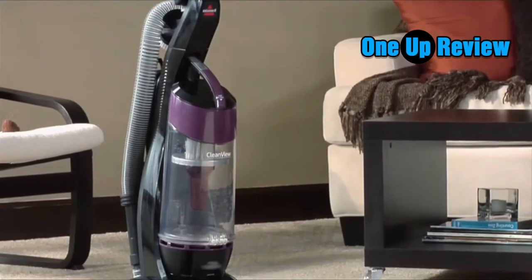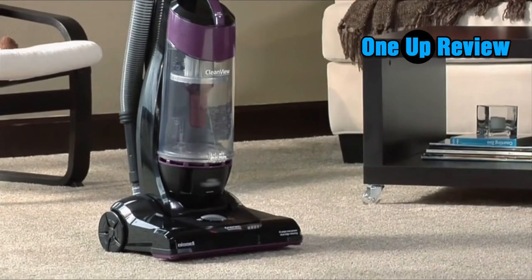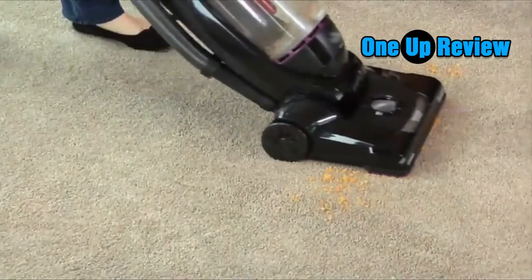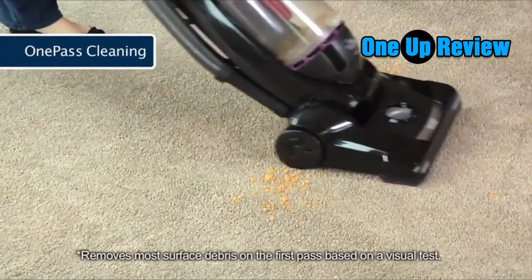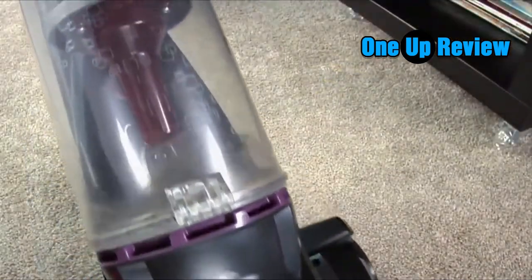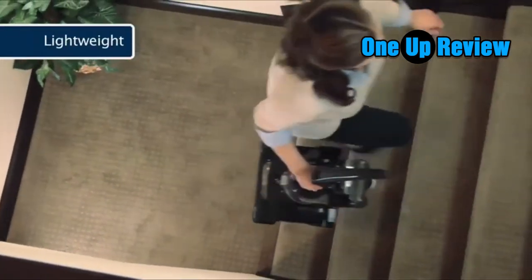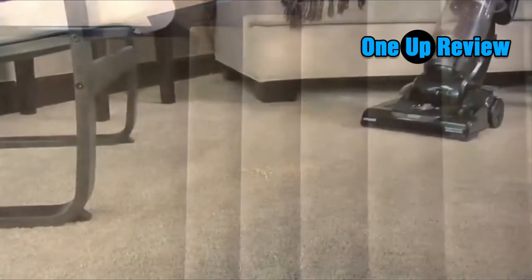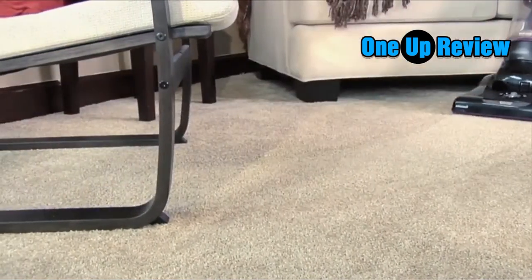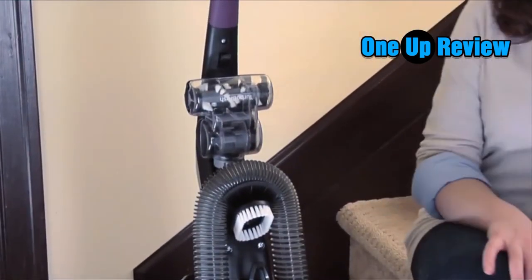Best cheap vacuum cleaners of 2020 for under $100. It is possible to get a great vacuum cleaner at $100 or less compared to pricier counterparts. Cheaper vacuum cleaners often contain more plastic parts, maybe minus some of the upscale features like adjustable suction, cord rewind, telescoping wands or extra attachments, or may not last as long as higher end models.